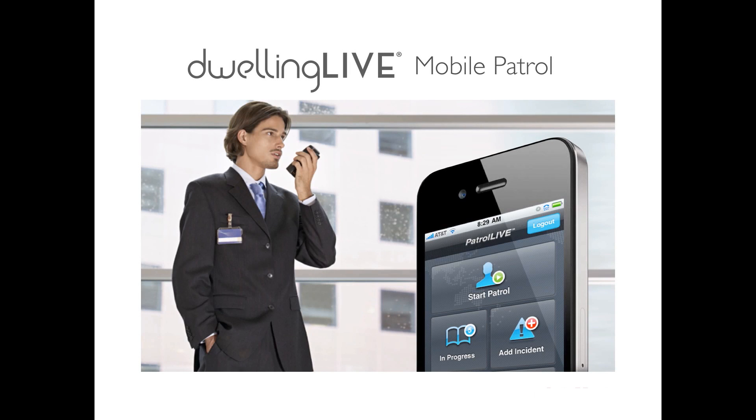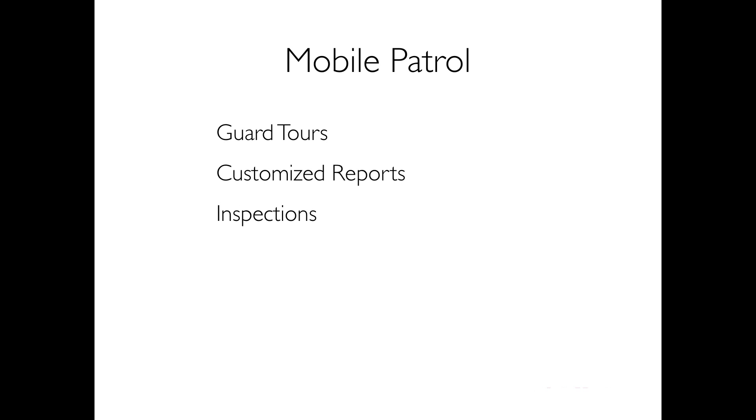Dwelling Live Mobile Patrol is the most powerful guard tour solution. Mobile Patrol capabilities include guard tours, customized reports, inspections, citations and violations, and asset tracking.